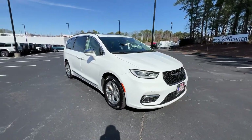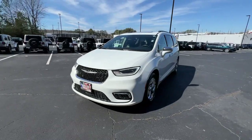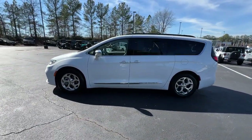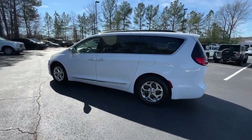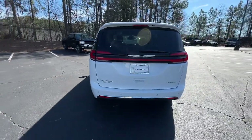Introducing the 2022 Chrysler Pacifica. With less than 60,000 miles on the odometer, this vehicle stands out from the rest. Choose the minivan that's safe, smart, comfortable, and fun to drive. The Pacifica ticks all the boxes.